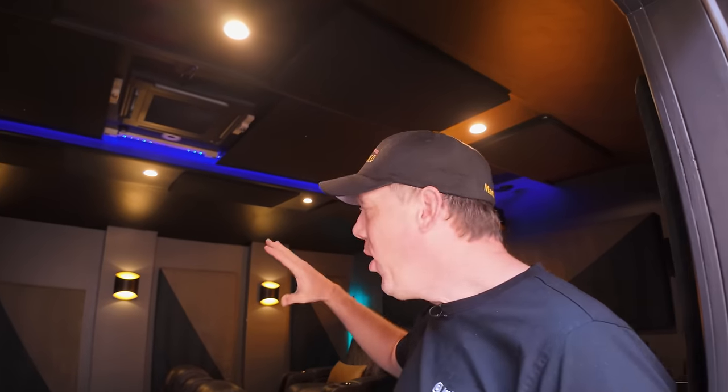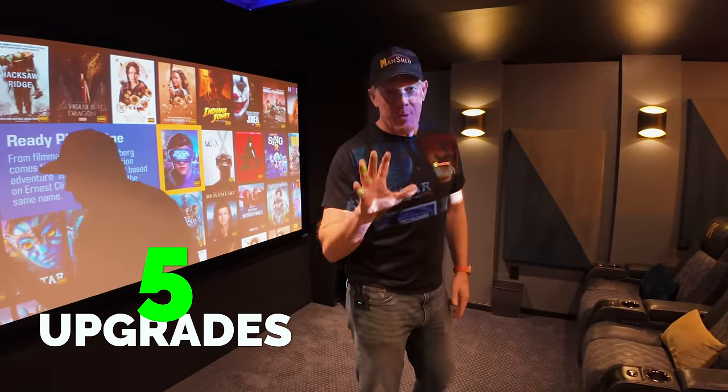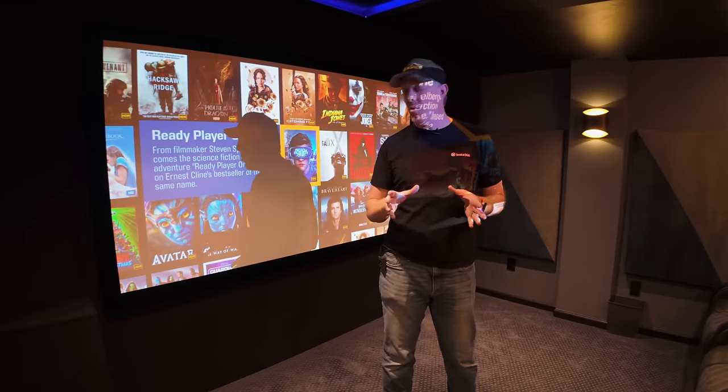This video is sponsored by Anchor. Welcome to my 2023 home theater update video. In this video, I'm going to be showing you guys the five upgrades that I've done to my home theater inside of a shed in 2023. I've had some really great companies send me some very cool things that I have updated my home theater with.